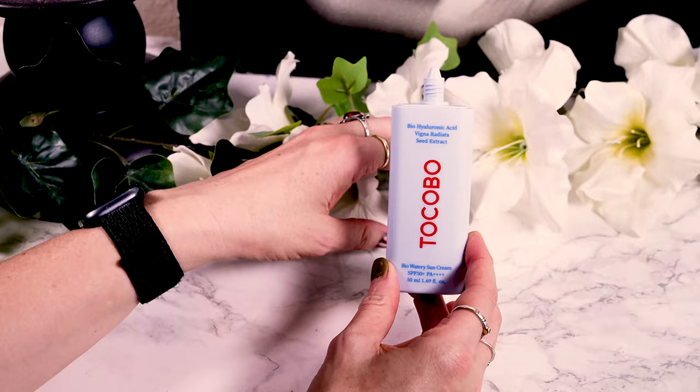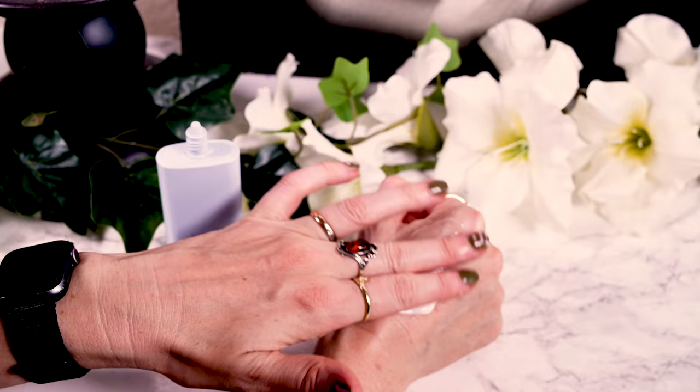The Tocobo Bio Watery Sun Cream is a formula using organic filters, as well as mung bean extract to soothe and bio-hyaluronic acid for hydration. It has a white, watery formula that feels thicker on the skin than expected when you start rubbing it in. The scent reminds me of pine. I use two fingers' worth for my face, which spreads easily and leaves no white cast and only minimal tackiness. I can also take it right up to my eyes without irritation. The finish is slightly dewy but not too much, and it wears comfortably throughout the day. In summer I find it a little more hydrating than my skin needs, but once it gets colder that won't be a problem.